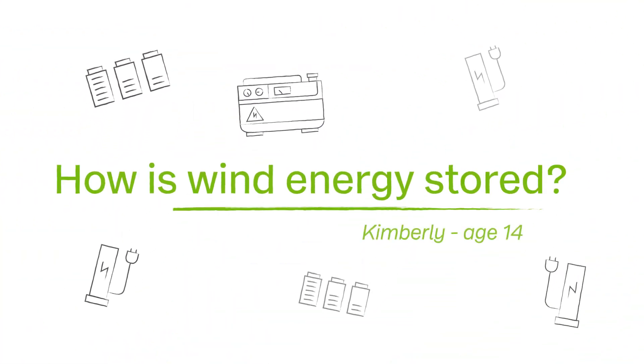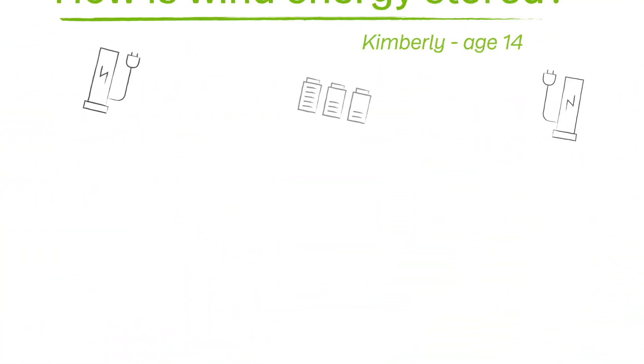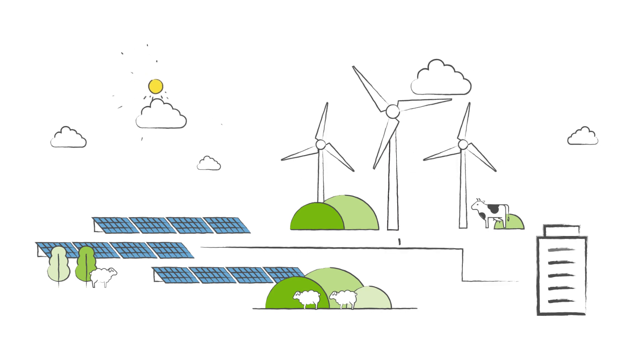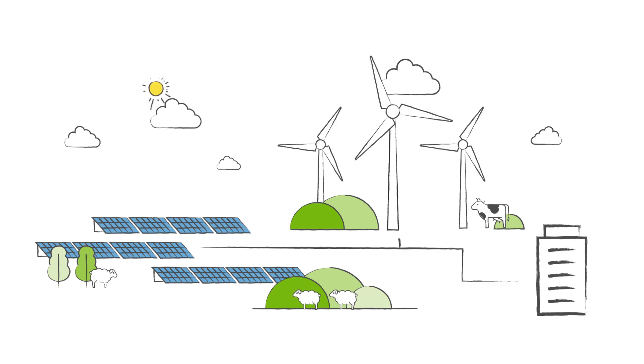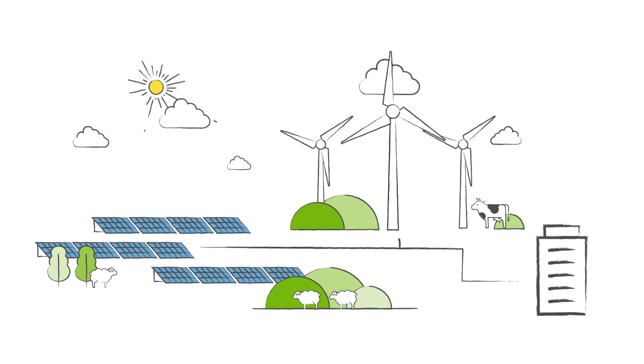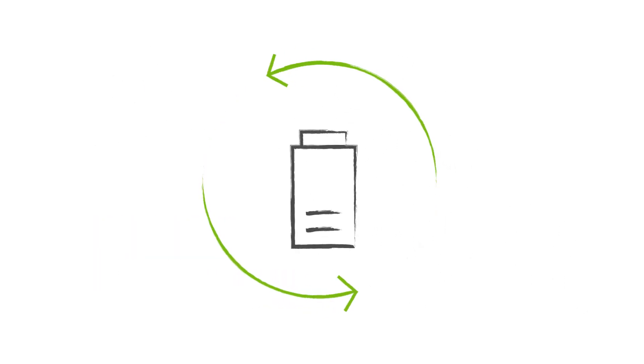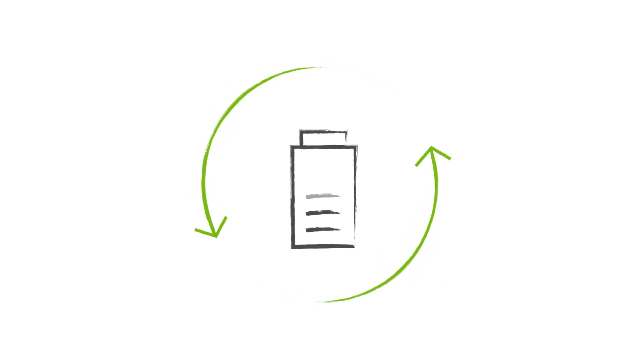How is wind energy stored? Energy storage is an exciting area of development and a key technology for renewable energy, as the wind doesn't always blow or the sun always shine. We are increasingly seeing wind energy being stored in batteries. We are also seeing what are called hybrid solutions, where a wind farm and a solar farm are connected together and integrated with a storage technology. This means power is nearly always being generated, and during periods of low demand, energy is stored in the battery and released when it's needed.